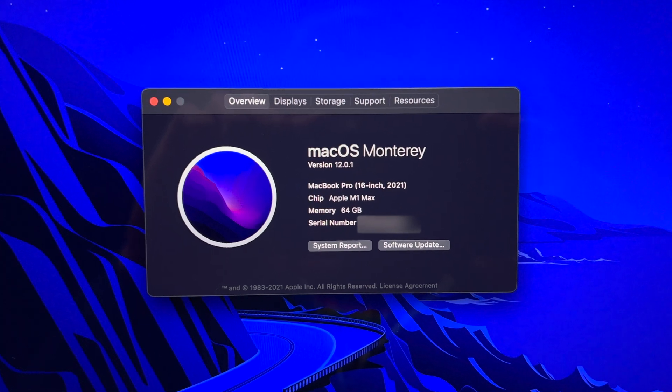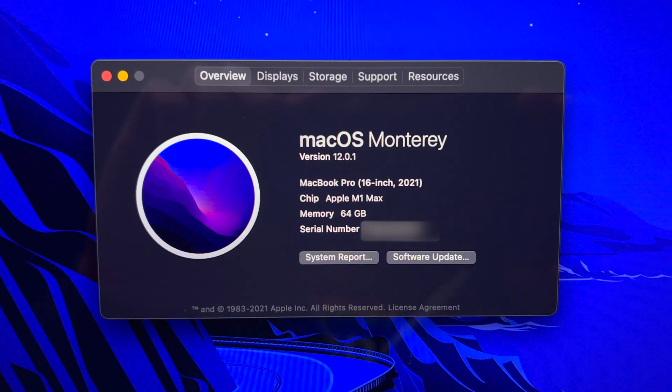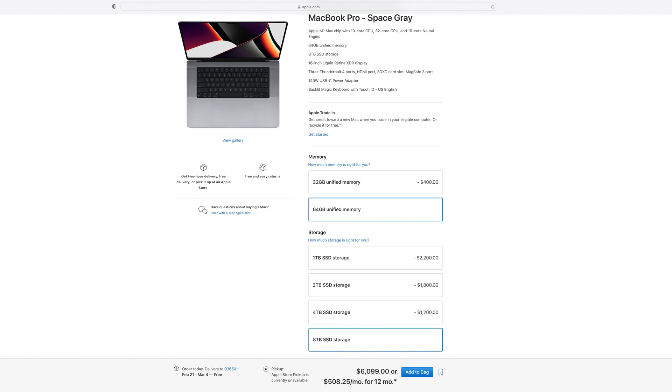Now Gilbert just let me set up his 16-inch M1 Max MacBook Pro. It is totally spec'd out with 64 gigs of RAM and an 8 terabyte SSD. If you configure this computer on Apple.com it's upwards of $6,000, so I've got to take really good care of it.